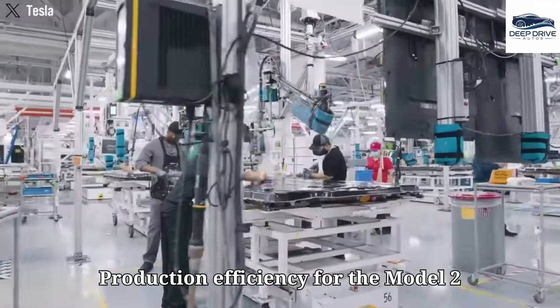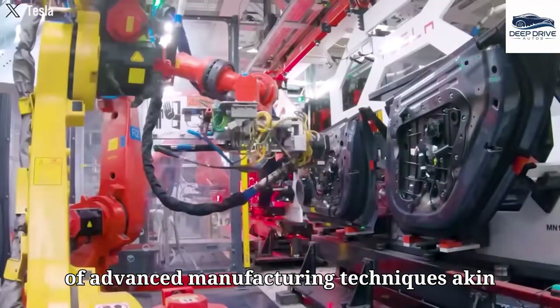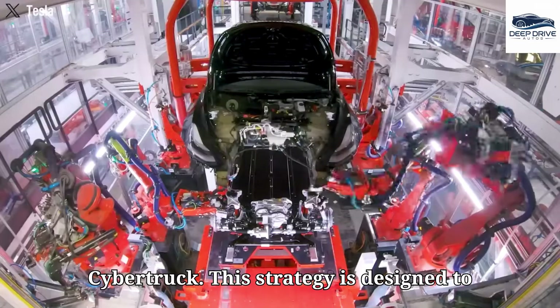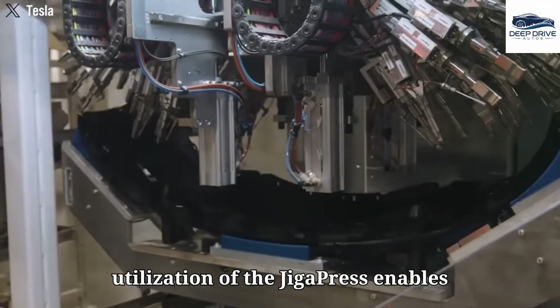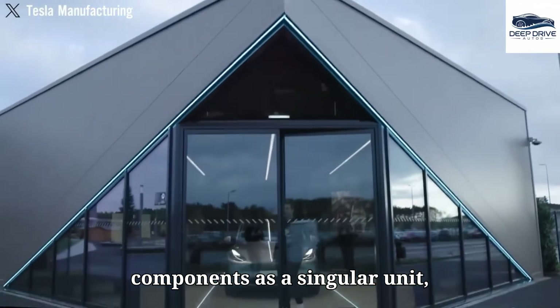Production efficiency for the Model 2 will be bolstered through the application of advanced manufacturing techniques akin to those established for the Model Y and Cybertruck. This strategy is designed to ensure that the Model 2 remains cost-effective while adhering to stringent quality standards.